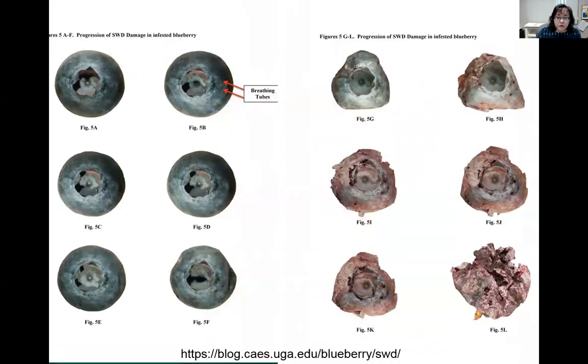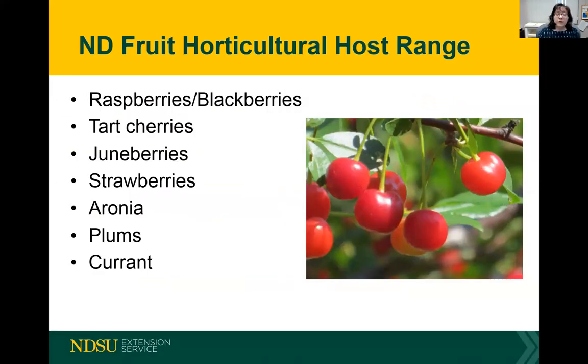These photos from Ash Seal, entomologist at the University of Georgia, show the progression of damage in a blueberry — one photo per day. On day one, the fly has just laid its eggs. By day two there are breathing tubes enabling the insect to survive in the fruit. By day four you start seeing a slight indentation, which enlarges on days five and six. By day seven there's just not much left of the fruit, showing how fast the progression is in a soft-skin fruit.